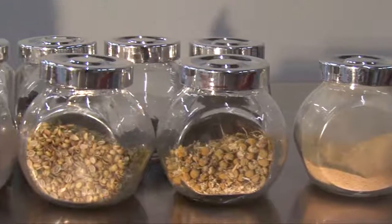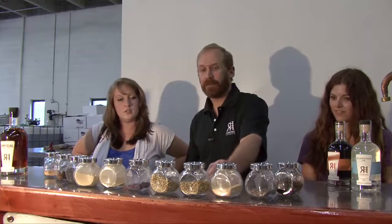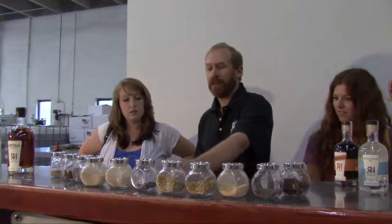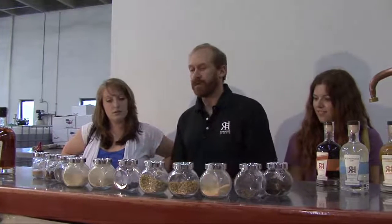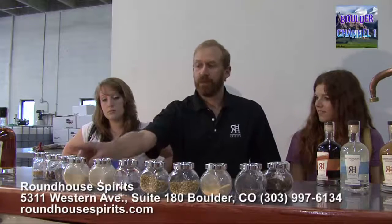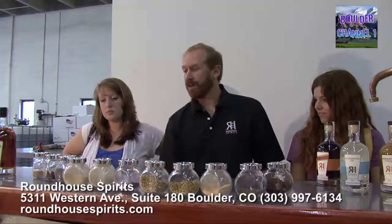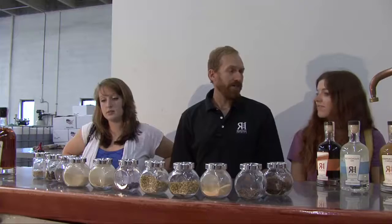So these are the 11 organic botanicals. This one right here is sencha green tea from Japan — it's a roasted green tea. We have lavender, lemon, chamomile, coriander, hibiscus. This here is angelica root, which is a savory spice from Lapland. This one here is orange. Then juniper — this is what makes it gin. And then we have Chinese star anise, or licorice. And then the last one here is orris root, which is the rhizome of iris.